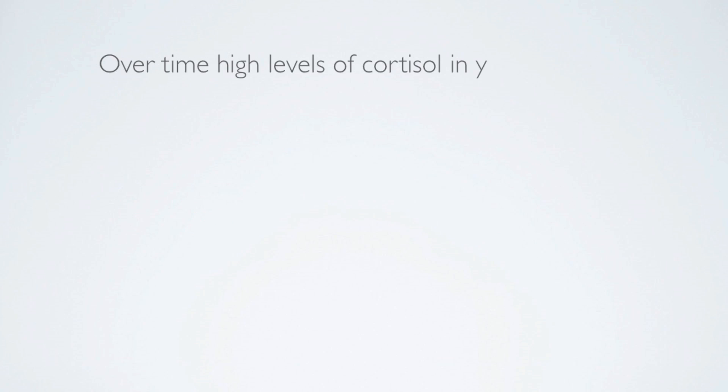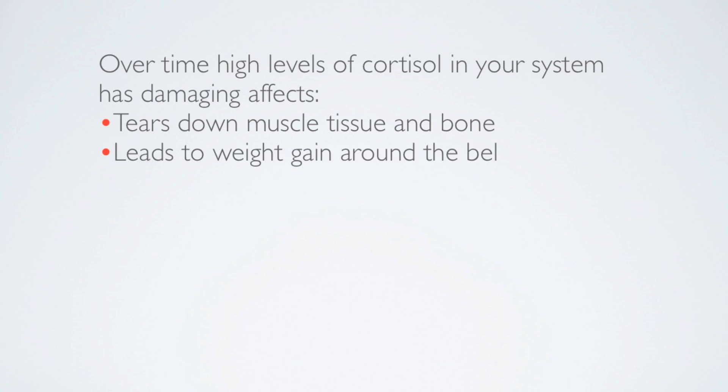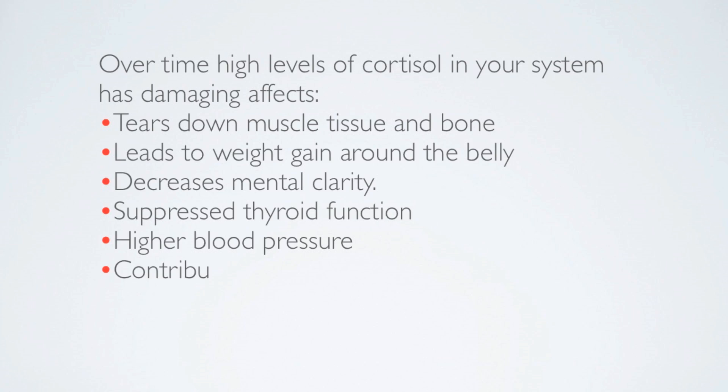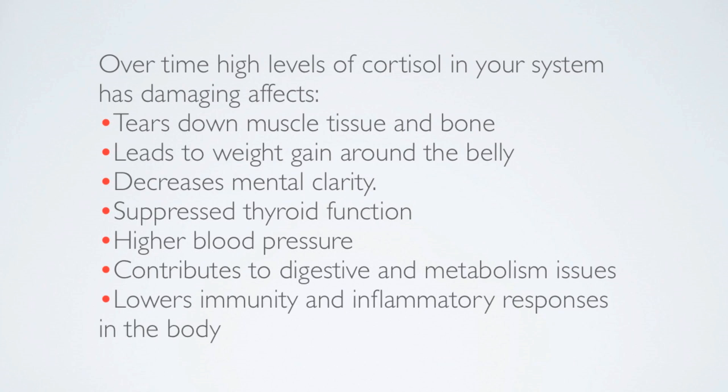Over time, however, high levels of cortisol in your system have a damaging effect. It tears down muscle tissue and bone, leads to weight gain around the belly, decreases mental clarity, suppresses thyroid function, causes high blood pressure, and contributes to digestive and metabolic issues. It also lowers immunity and inflammatory responses in the body. Too much of it is not good.